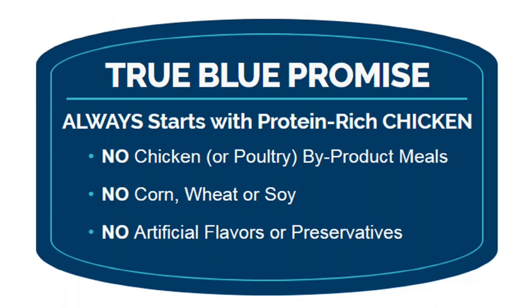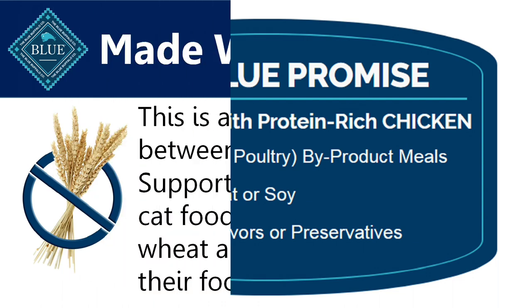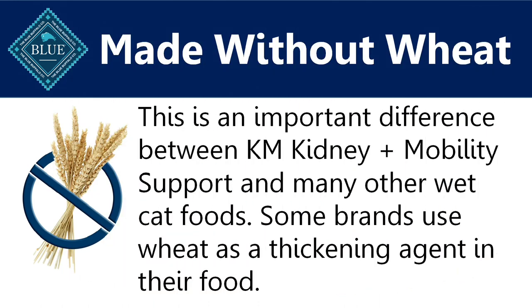The True Blue promise is that it always starts with protein-rich chicken. There is no chicken or poultry by-product meals, no corn, wheat, or soy, and no artificial flavors or preservatives. It is made without wheat, and this is an important difference between the Blue Kidney Plus Mobility Support and many other wet cat foods. Some brands use wheat as a thickening agent in their food, and when we look at the ingredients for Blue, we'll see that they use potato and potato starch.